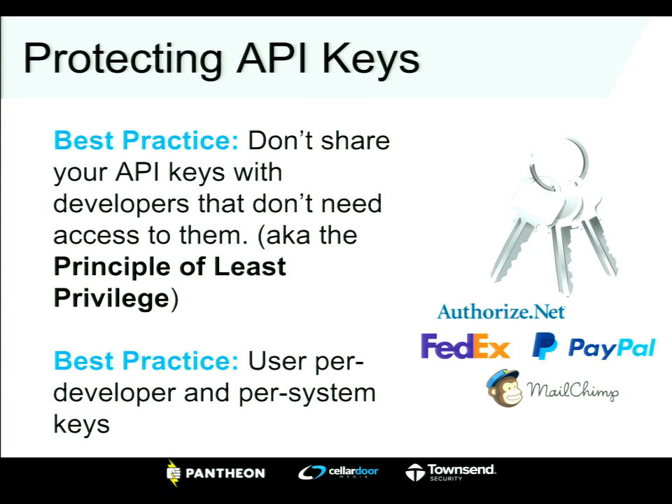Protect your API keys. Don't share API keys with your developers. If you have a disgruntled employee, do you really want them having access to your MailChimp account so they can send email as you? Create developer accounts with limited API keys, and keep the secret keys to yourself. Don't pass them around to every developer. Make sure you have enough individual keys that developers don't need to share them — sharing a key is just like sharing a password.